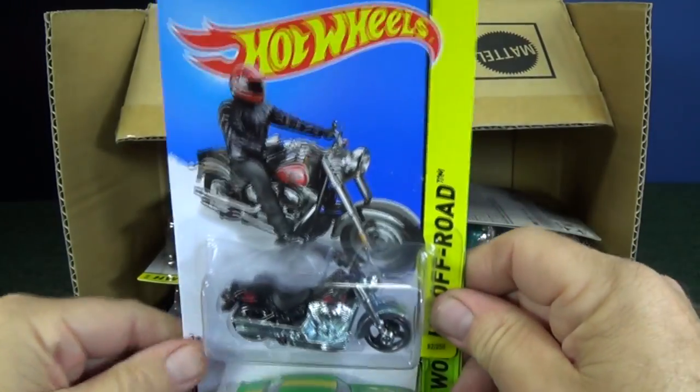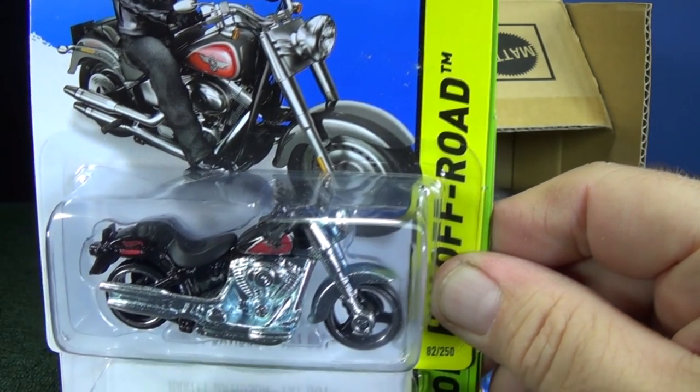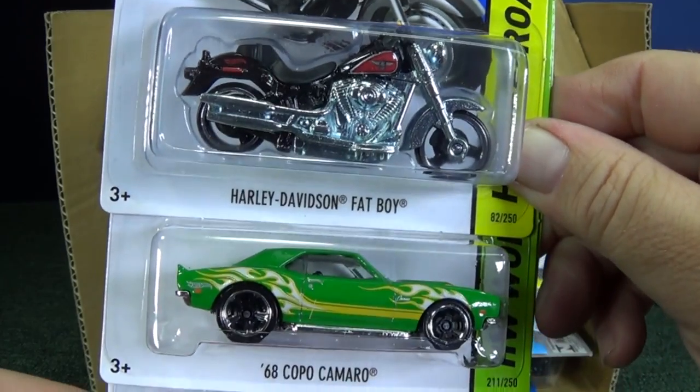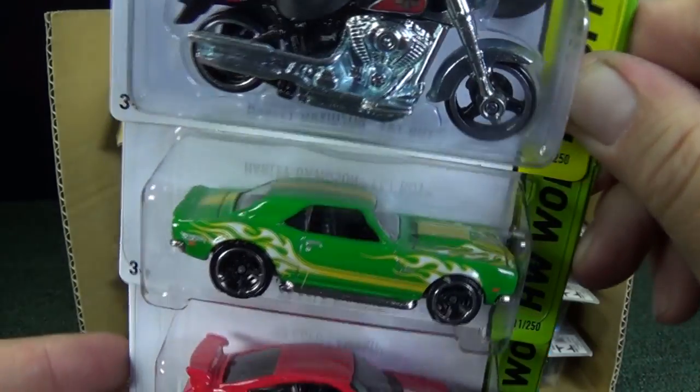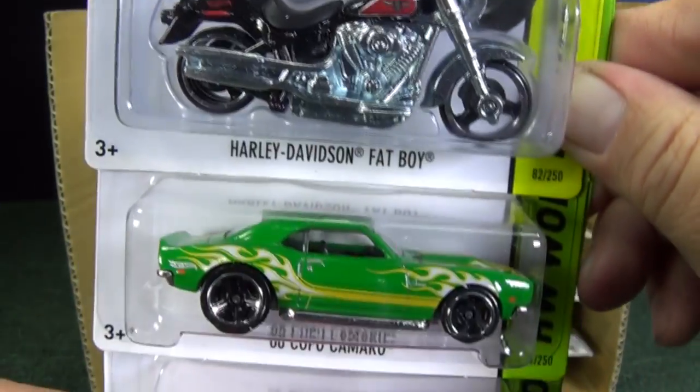Hey, Harley Davidson Fatboy — been a while since we've had that one in the mix. How many colors has it had? I think there's only been one or two colors — actually one, but I don't remember if there was a recolor of the Fatboy a few years ago.